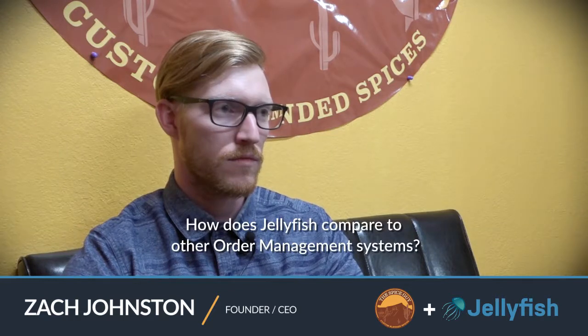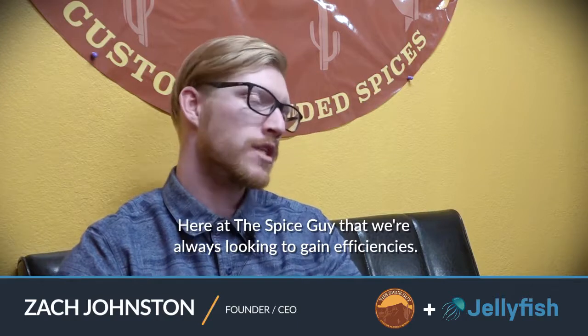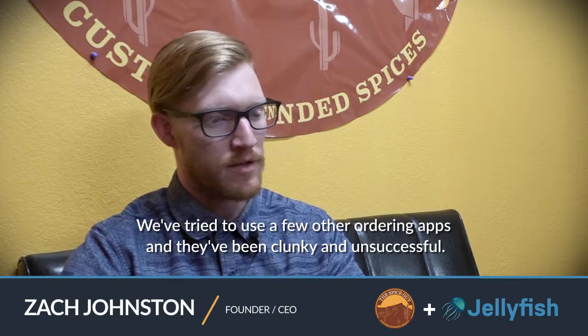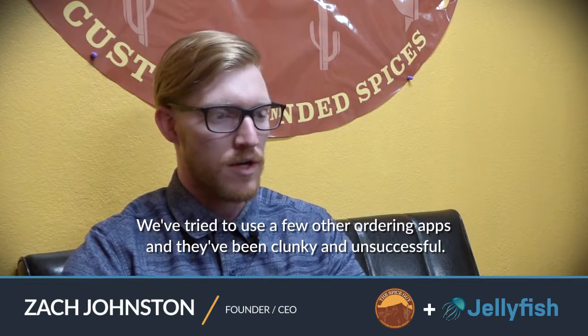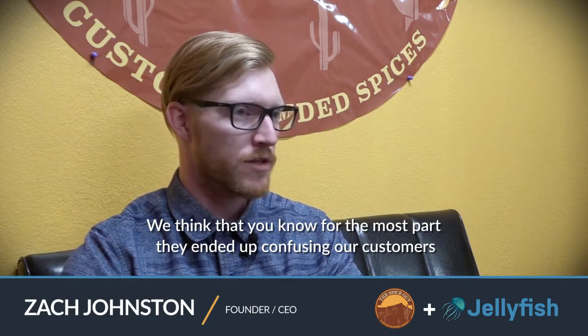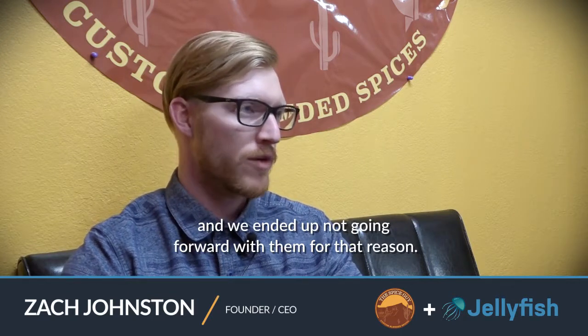How does Jellyfish compare to other order management systems? Here at the Spice Guy, we're always looking to gain efficiencies. We've tried a few other ordering apps and they've been clunky and unsuccessful — they ended up confusing our customers and we ended up not going forward with them for that reason.